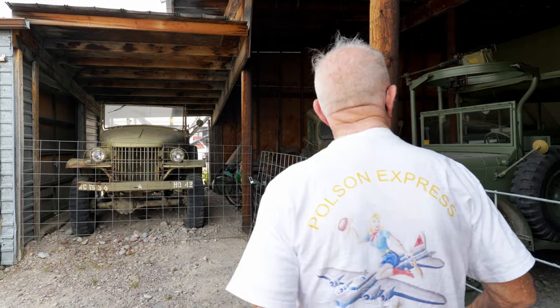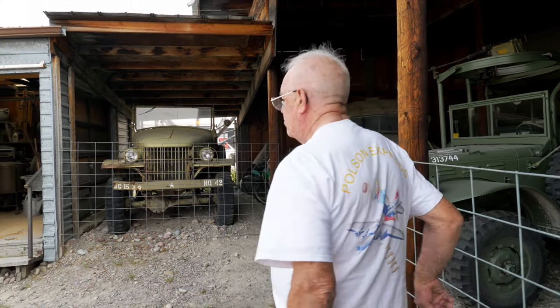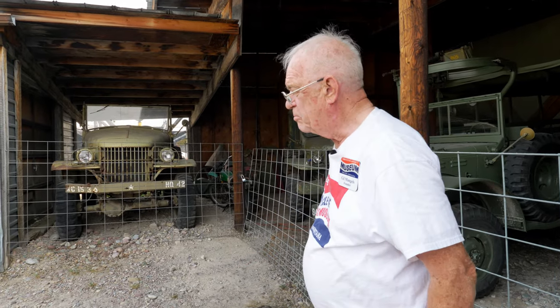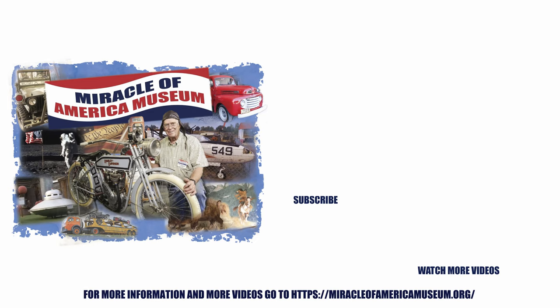You get a feel for the fact that we've got a lot of military vehicles here. We support the military, we pay tribute to them, we're thankful for them — we wouldn't be free without them. Thanks for watching. Please like and subscribe. The Miracle of America Museum.